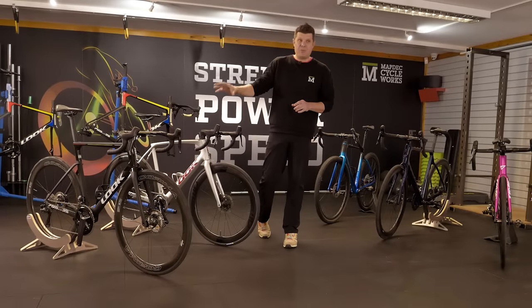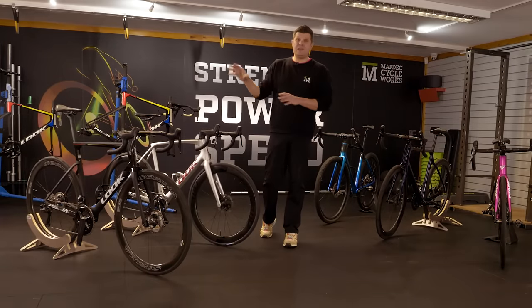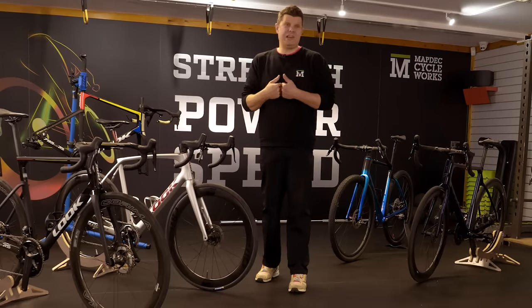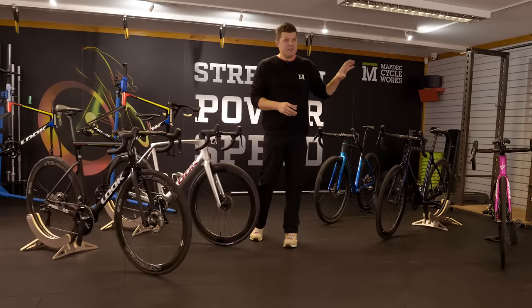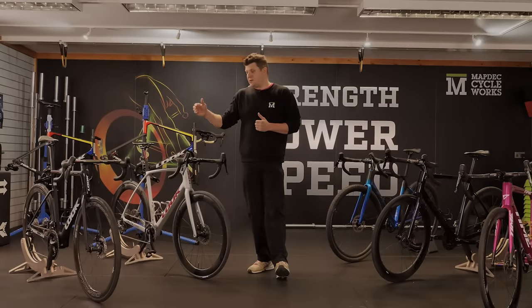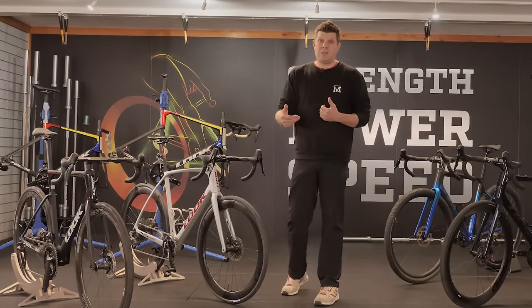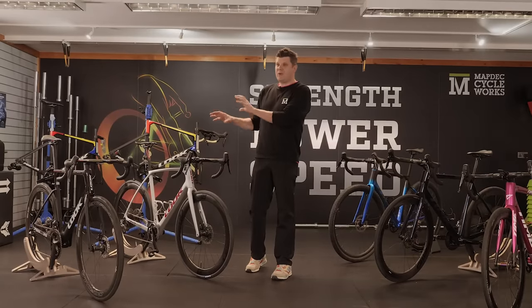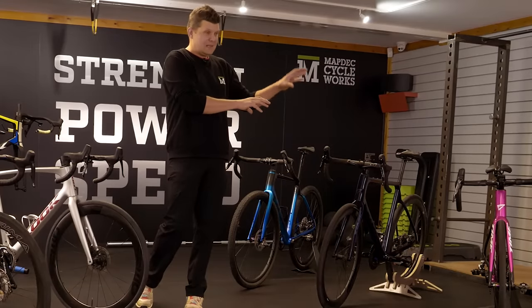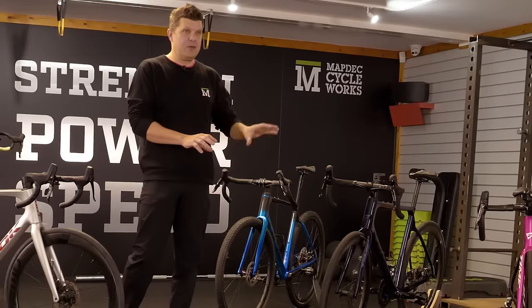That's not to say that the carbon layup on a Look frame is poor in comparison — it's just very different. They're using much more common pre-preg layups like you'd find on nearly every other carbon bike frame on the market. It really is Time's unique process, and it's very, very good. The inside of the frame is always very clean and the ride quality is exceptional compared to a lot of other things on the market. You cannot compare the ride quality of a Look or Pinarello to the ride quality of a Time — that is the one fundamental thing that sets Time above everything else.